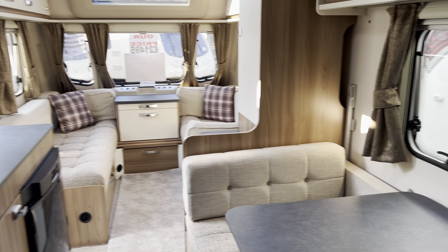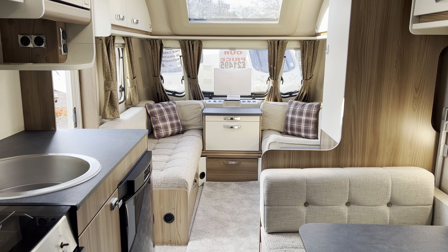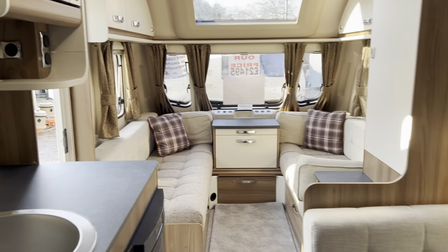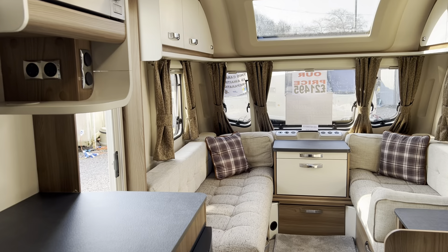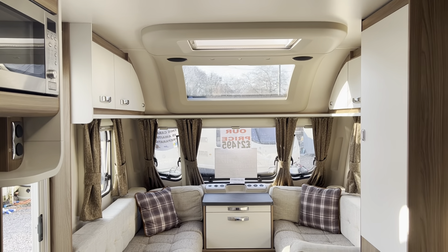So that was our 2020 Sprite Major 6, priced at £21,495. If you'd like any further details please contact me — we're available seven days a week. Thanks for watching.